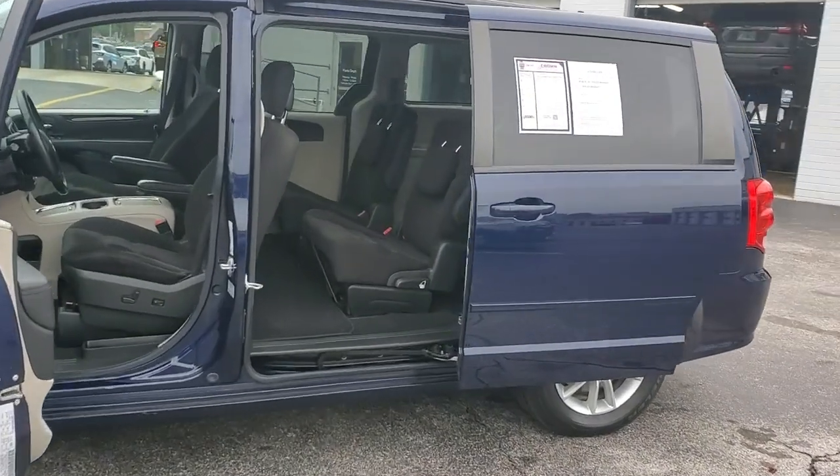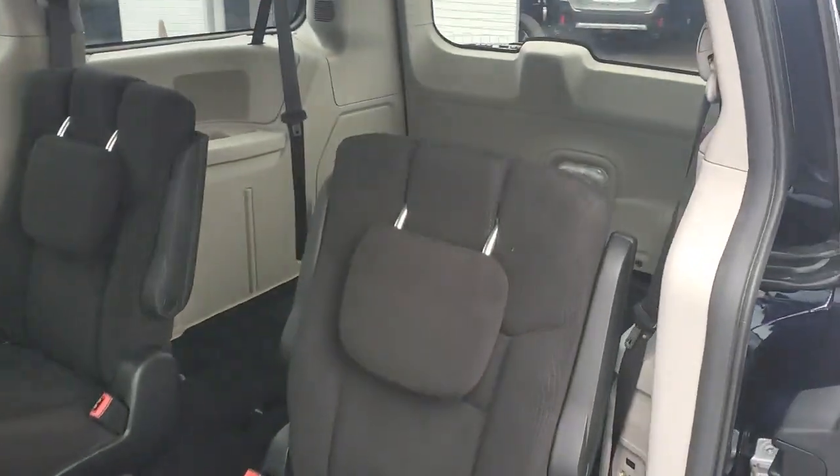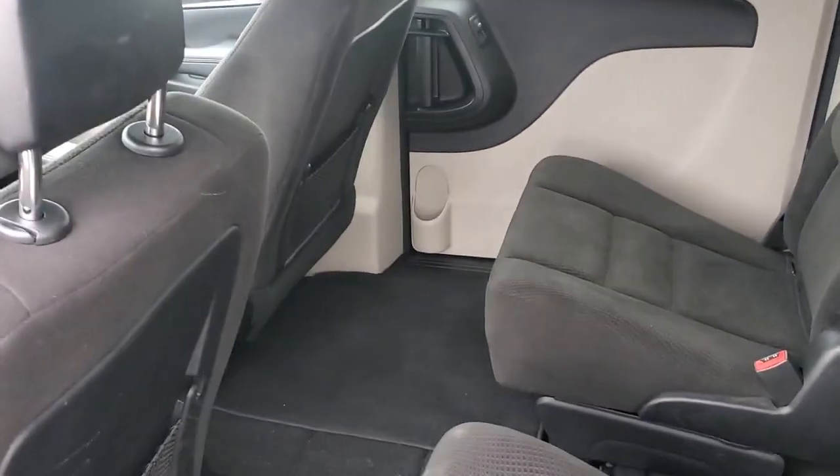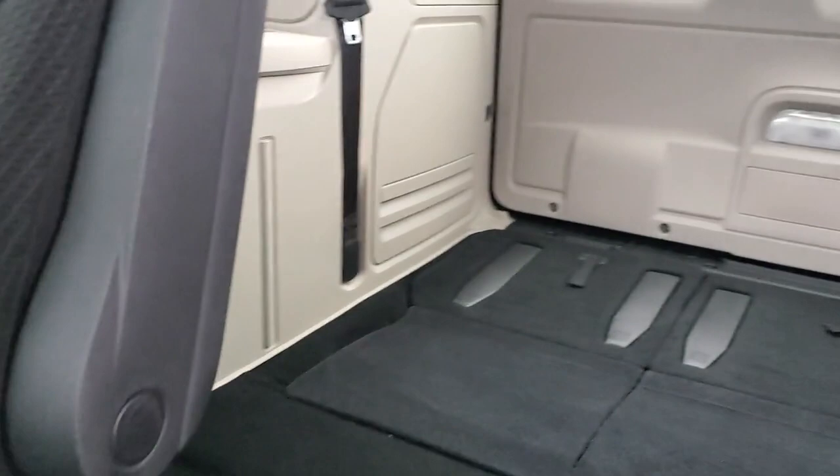The following are some of this vehicle's highlighted options: keyless entry, V6 cylinder engine, satellite radio, power liftgate, heated mirrors, and woodgrain interior trim.